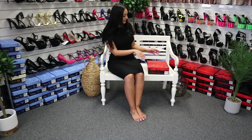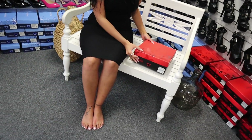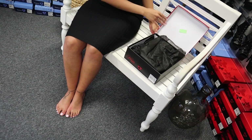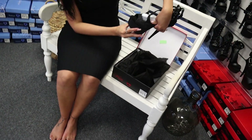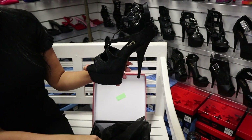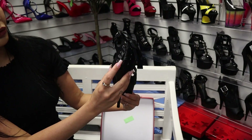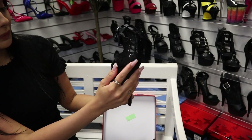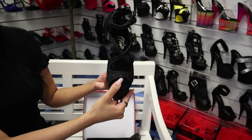Hi, it's Ashley and I'm at Shoes of Hollywood again. We're going to be showing you today the Delight 678. These are a stunning black shoe. They have a lace detail top with a ribbon tie at the back and a matte black bottom. Stunning.